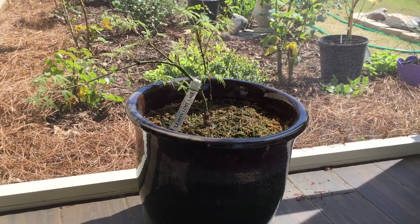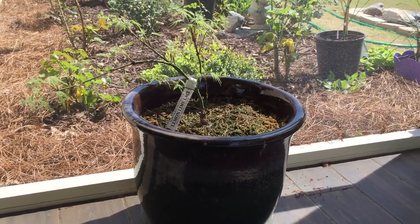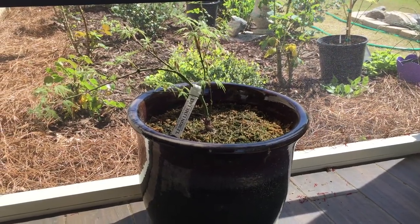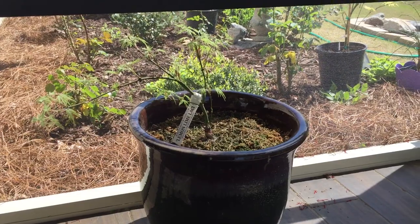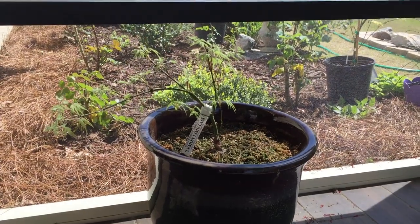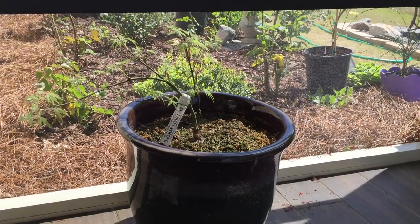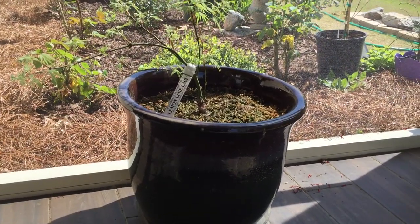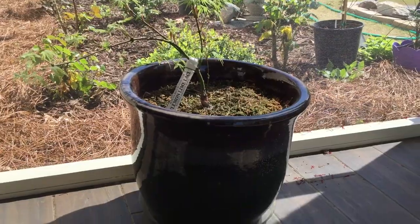Good morning guys, this is Webster from My Therapy Garden YouTube channel — we're playing in the dirt to help take away my hurt. Today we're looking at some of the potted plants on my back porch. Today is the first week in April, so it's a nice spring day, very sunny and windy.